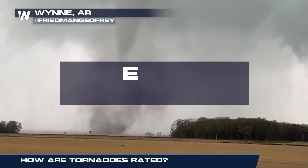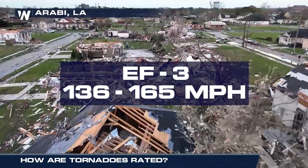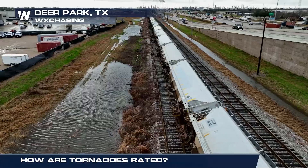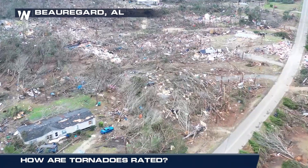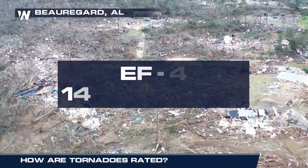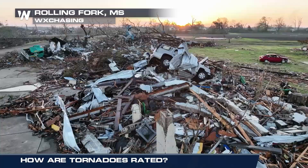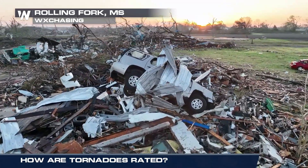Severe damage comes with an EF3 tornado, with winds gusting from 136 to 165 miles per hour. Objects as large as trains can be overturned. An EF4 tornado can pack an enormous punch, with winds ramping up from 166 to 200 miles per hour. Vehicles are thrown long distances and buildings can be completely destroyed.